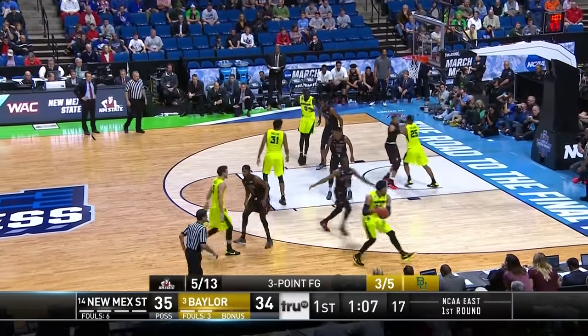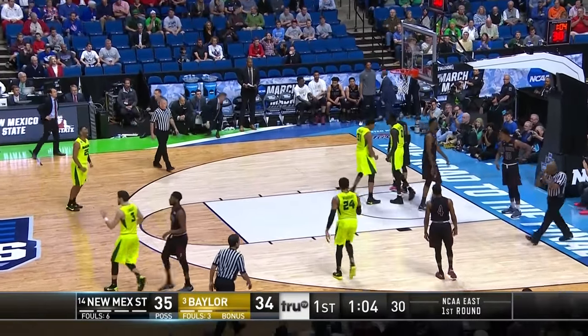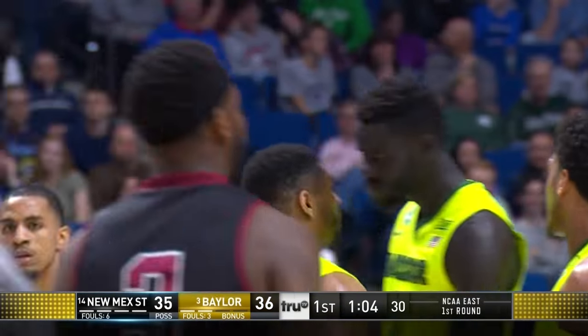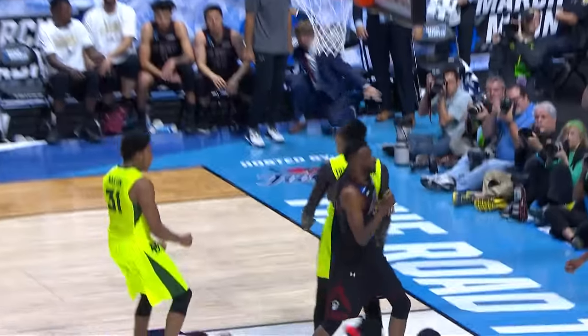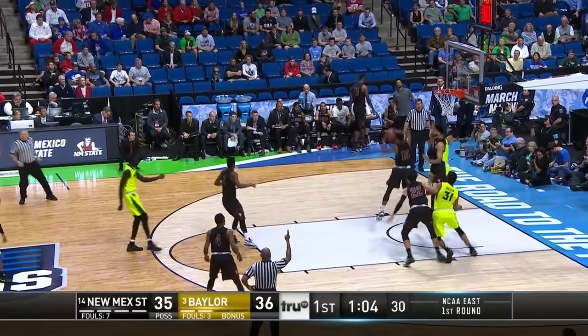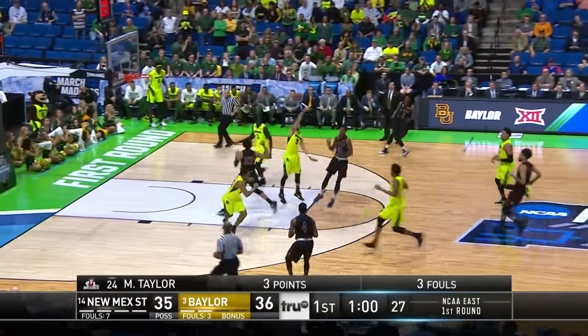That's NBA range right there. Program record 28 wins this season for the Aggies. They go inside, Will with a hard slam and a foul on New Mexico State. New Mexico State has the fewest block shots of any team in the NCAA, so if you can get inside to your guys nearly seven feet tall, that's a real advantage. Are they the human highlighters the way they've played so far? Absolutely.